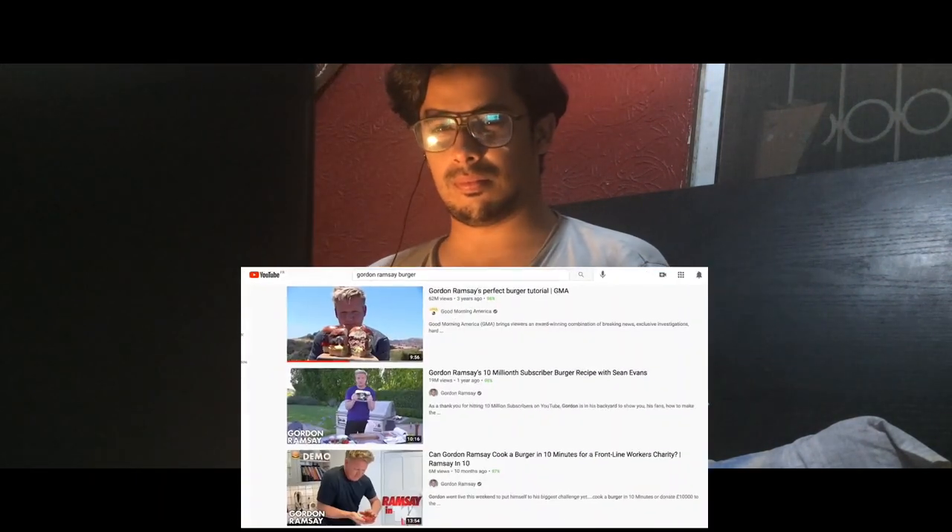Oh, the flames coming out here. This has been on my bucket list for a long time. Normally when you go to a burger place, there isn't this excitement. But Gordon's burger recipe has literally broken the internet multiple times.